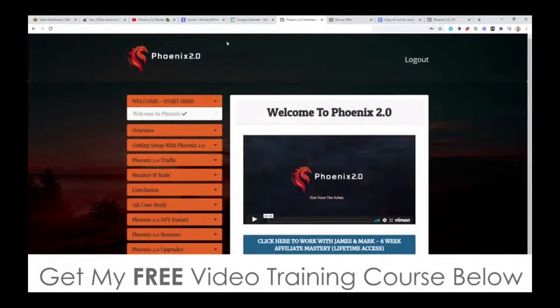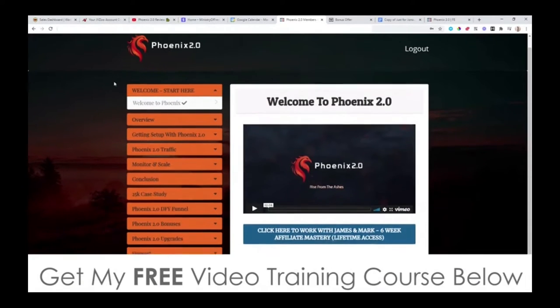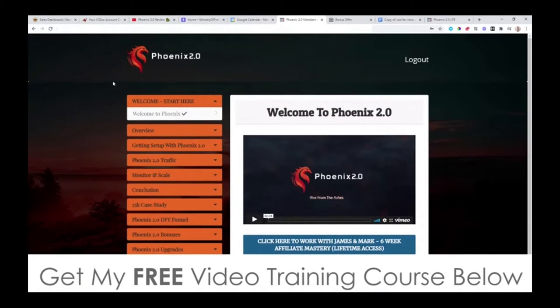So kick back and enjoy it. Hey, what's going on everyone? It's Jono here from Jono-Armstrong.com. Welcome to my Phoenix 2.0 review. I'm here inside the members area of Phoenix 2.0, and during this video I'm going to give you a demo and a run through of exactly what this is and exactly how it works.